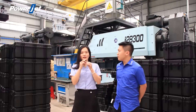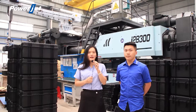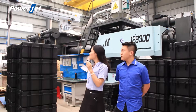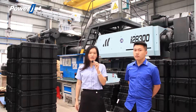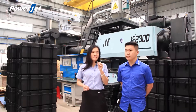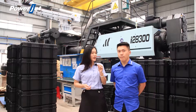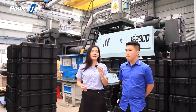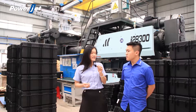Our customer wants to produce a 240-liter dustbin and the weight is 10 kilos. I think the 2,000-ton double-platen injection molding machine is suitable for our customer to produce this dustbin. The cycle time is around 110 seconds, so in one day a customer can produce around 800 pieces, and the materials consumed are around 8.6 tons per day.